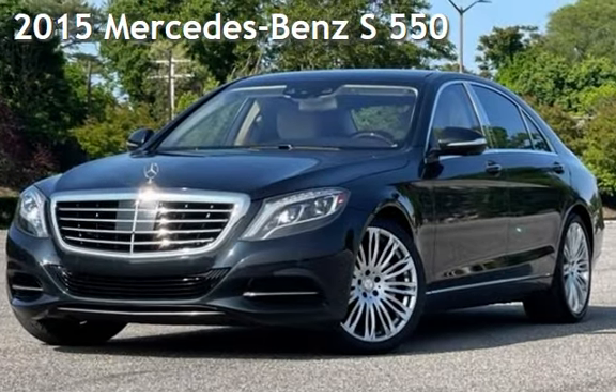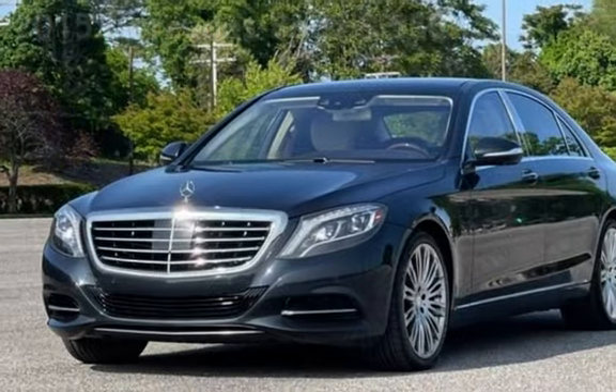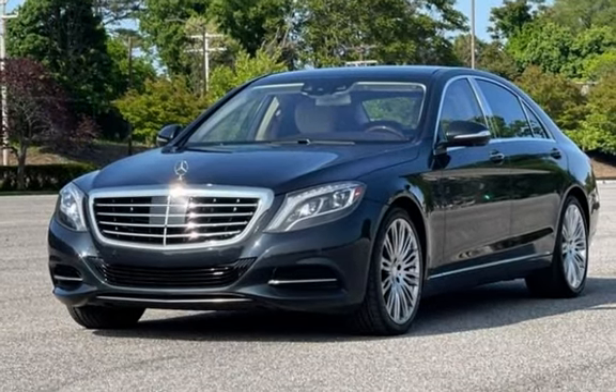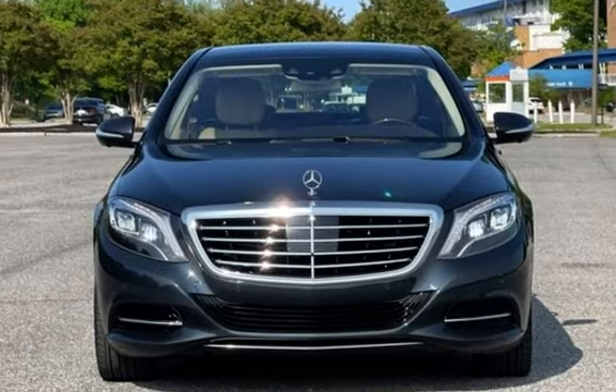Presenting a pre-owned 2015 Mercedes-Benz. This four-door sedan has an eight-cylinder, 4.7-liter V8 engine, with rear-wheel drive and an automatic transmission.